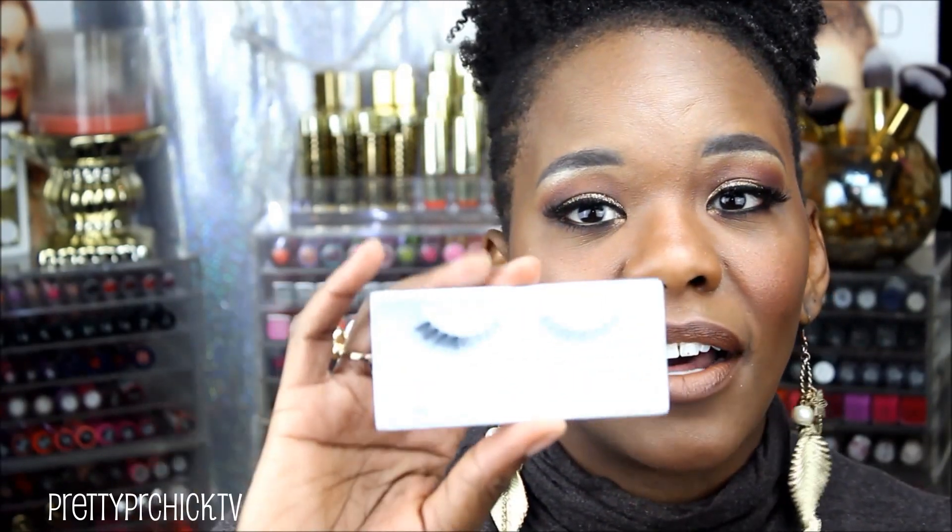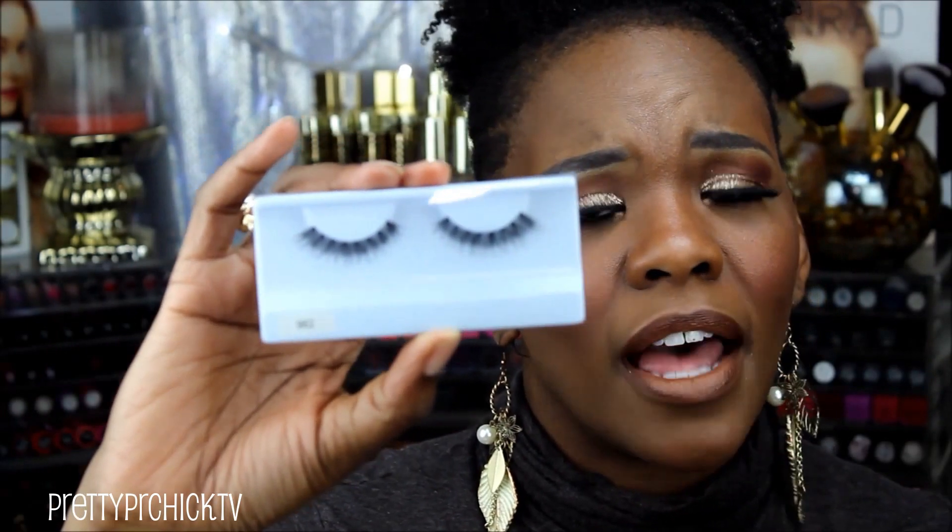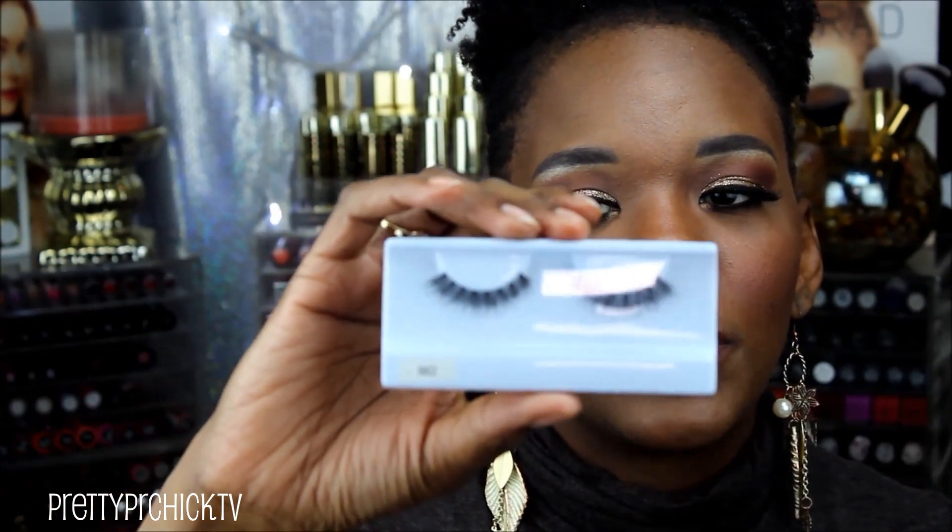I stopped by the Frends Beauty booth to visit my girls Shyla and Priscilla — hey ladies! They had lashes for one dollar. I bought 20 pairs but all the exact same style: style 962, a regular everyday demi wispy lash. I'm actually wearing them today doubled up — two pairs for a more dramatic camera look. For everyday wear to work, one pair just looks like fuller natural lashes.